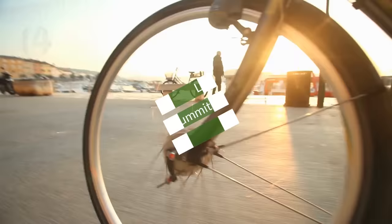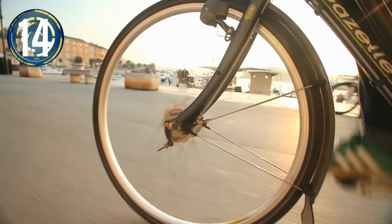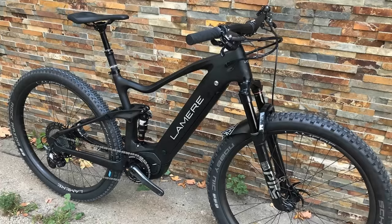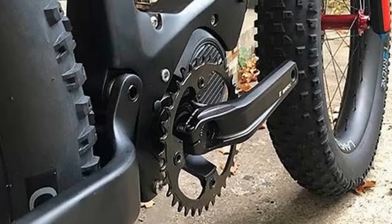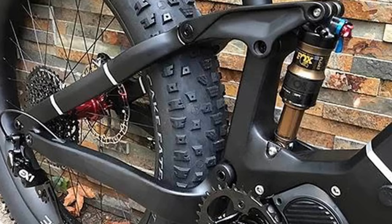Number 14. Touting the bike as the world's only full-carbon e-fat bike, the Lemire company sells them online from Minnesota. The small company says they want to reduce costs associated with traditional bike stores and sell directly to customers. It has a Shimano E8000 mid-drive motor and a replaceable rear end with a carbon-boost rear triangle for the non-snow season.